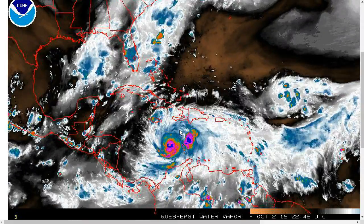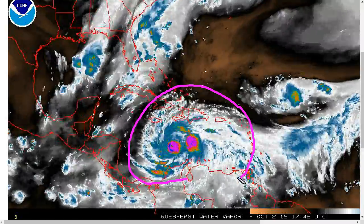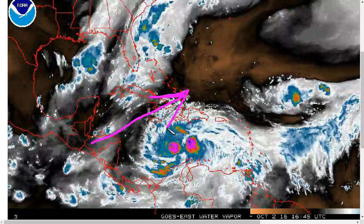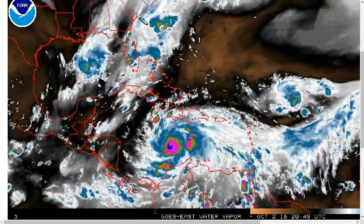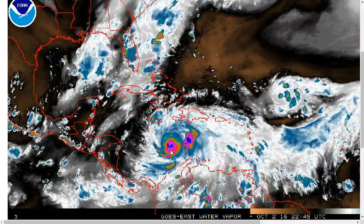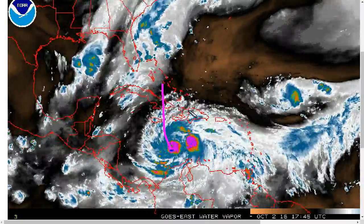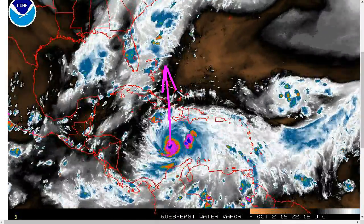As far as the upper-level environment goes, on water vapor we continue to see expansive outflow on all sides of the storm, indicating that shear really hasn't hampered development very much. This trough over the eastern Gulf of Mexico may still be imparting some very weak southwesterly shear over the northwest Caribbean right now, but the base of this trough will be exiting to the northeast over the next few days, and conditions aloft are still going to be pretty favorable in general for the hurricane as it moves north over the next two to three days.